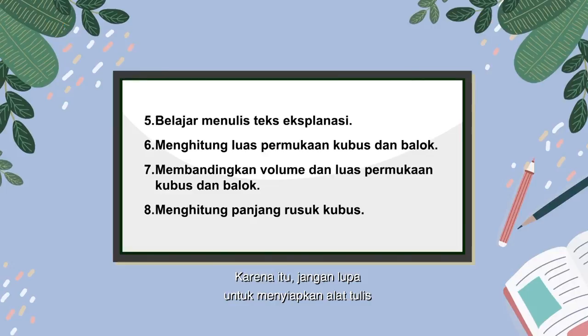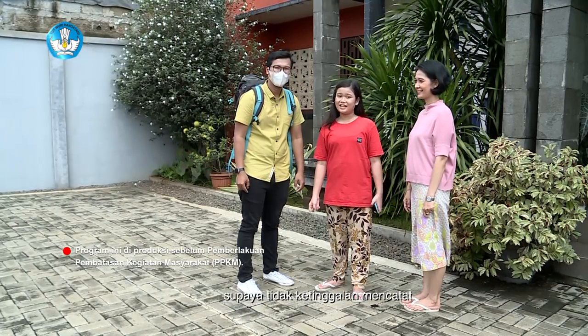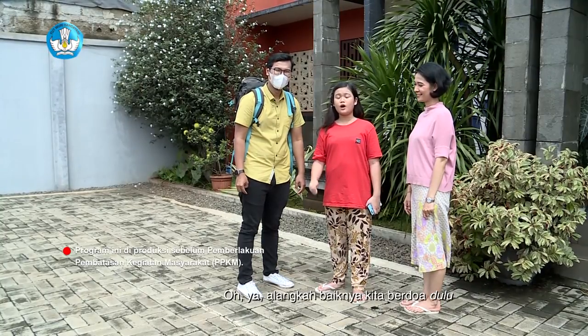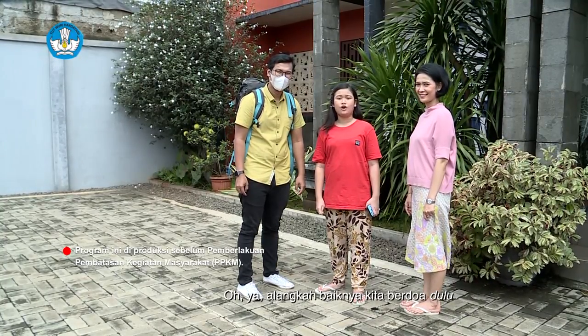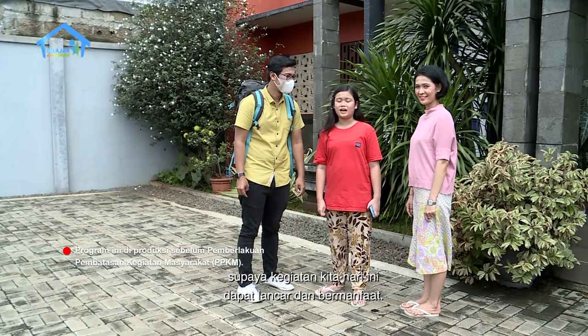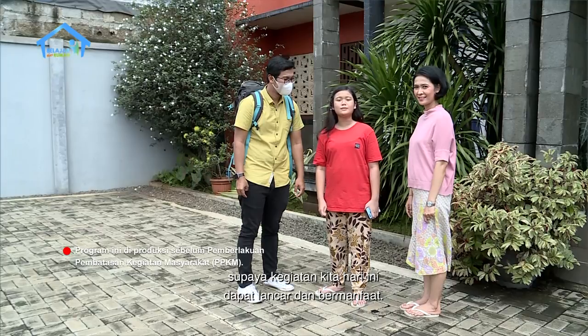Karena itu jangan lupa untuk menyiapkan alat tulis, supaya tidak ketinggalan mencatat dan bisa mengerjakan tugas bersama-sama. Alangkah baiknya kita berdoa dulu sebelum menjalankan kegiatan kita hari ini, supaya kegiatan kita hari ini dapat lancar dan bermanfaat.